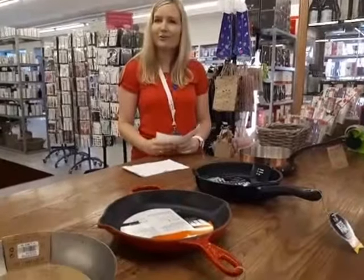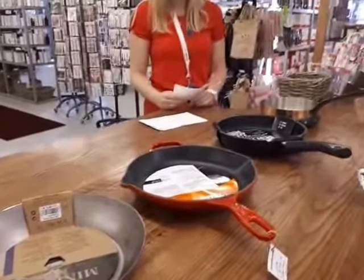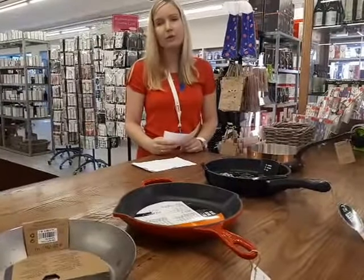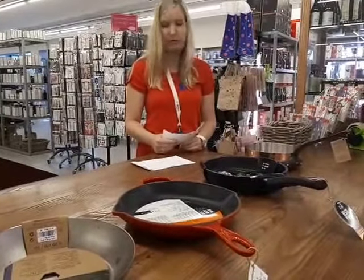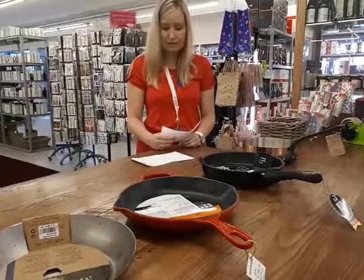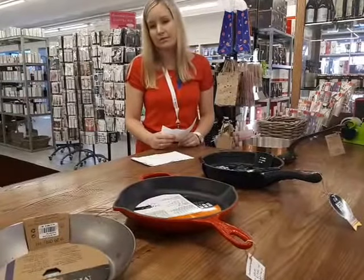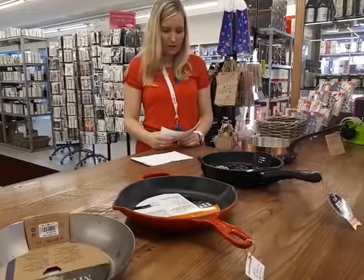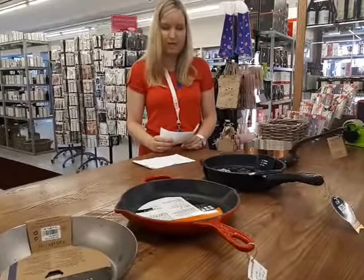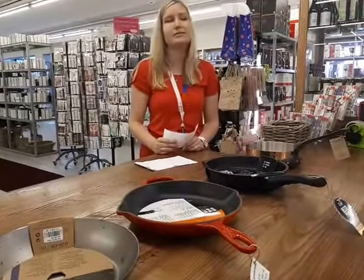Moving on to cast iron. Cast iron cookware is a good heat conductor and maintains temperatures well due to the density of the metal. However, it will rust quickly if not kept conditioned and dried at all times. Cast iron cookware requires seasoning to maintain its non-stick surface, just like carbon steel pans also require seasoning. Cast iron contains 97–98% iron and 2–3% carbon. The extra carbon makes it more brittle; however, the performance of cast iron and carbon steel pans is still similar.